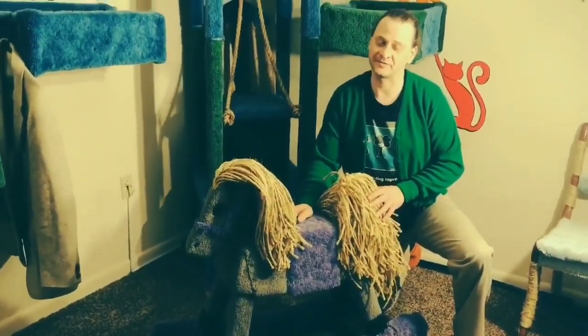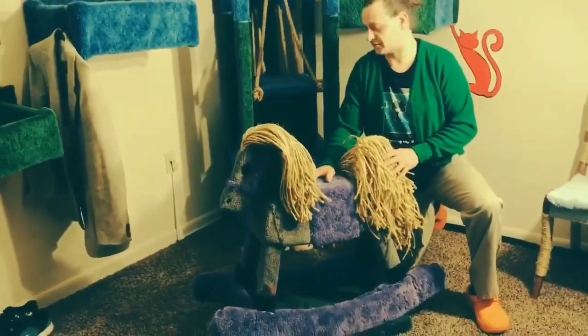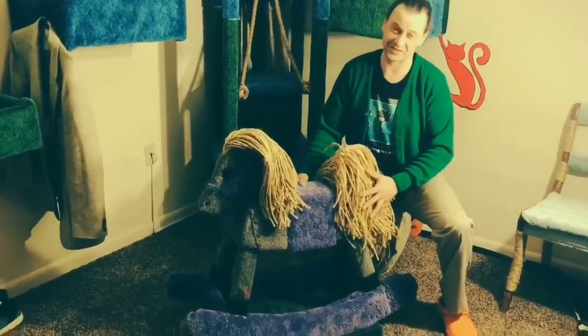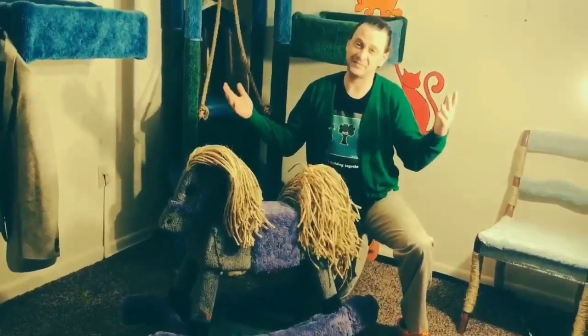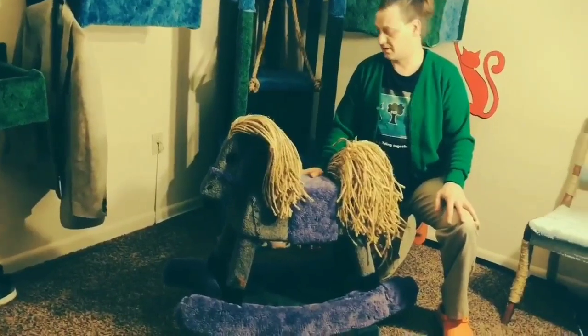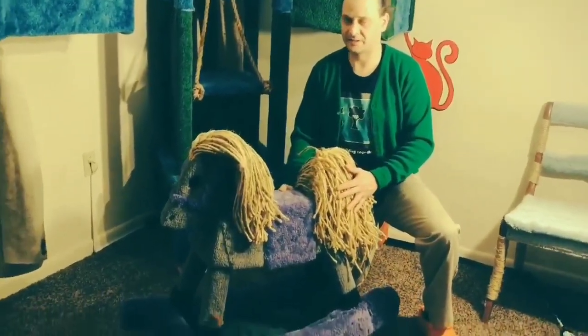This cat tree right here has been my favorite to build, really because I think it just screams to my inner child — which, like anybody that's going to enjoy this, it'll do the same thing too. And for a cat, that's important. They have inner kittens that need to be talked to.